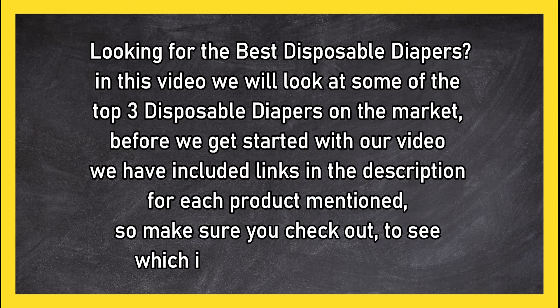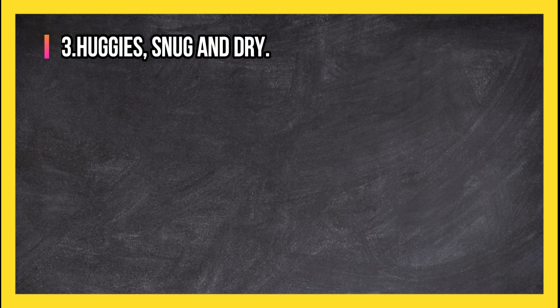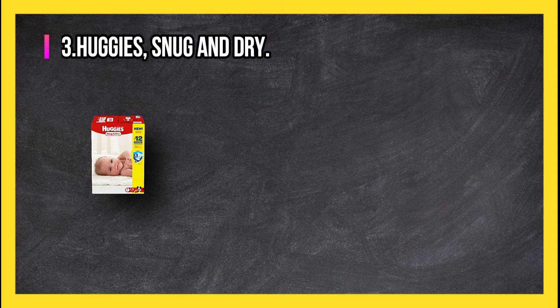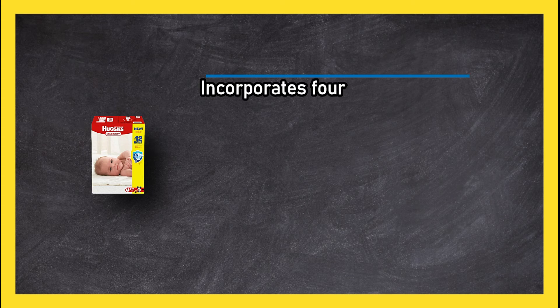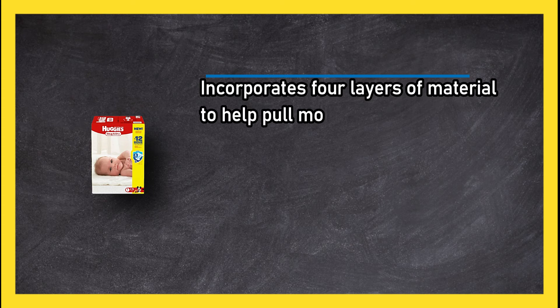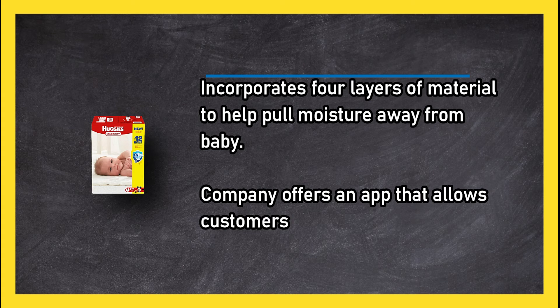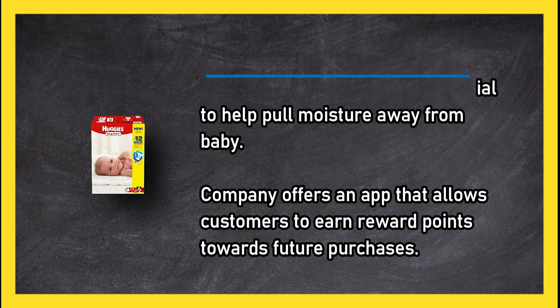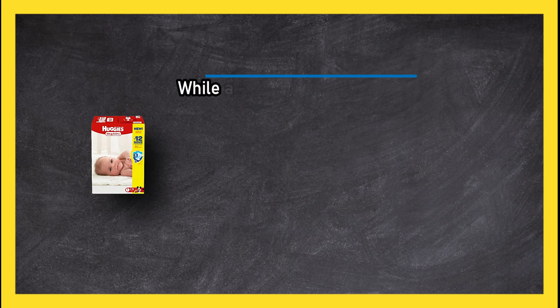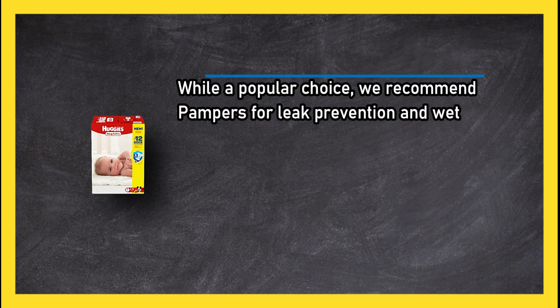At number three, Huggies Snug and Dry incorporates four layers of material to help pull moisture away from baby. The company offers an app that allows customers to earn reward points towards future purchases. While a popular choice, we recommend Pampers for leak prevention and wetness control.